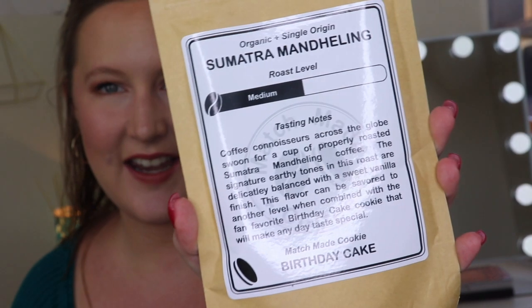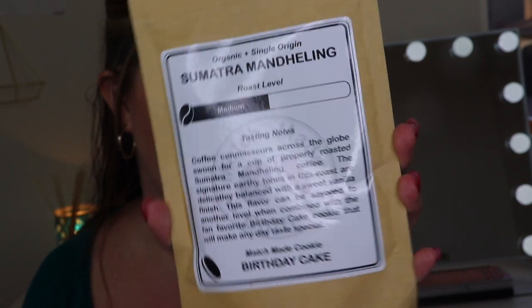Let's look at the next coffee. This is also organic and single-origin — it's a Sumatra Mandeling, medium roast. The tasting notes say coffee lovers across the globe swoon for a cup of properly roasted Sumatra Mandeling coffee. The signature earthy tones in this roast are delicately balanced with a sweet vanilla finish. This flavor can be savored to another level when combined with that fan-favorite birthday cake cookie that will make any day taste special. It also comes in a resealable bag, and from my experience it lasts a while.